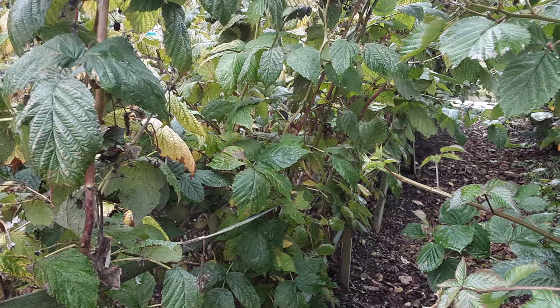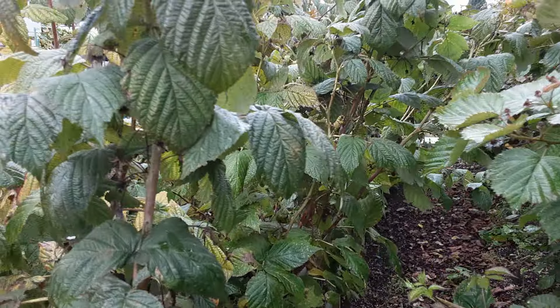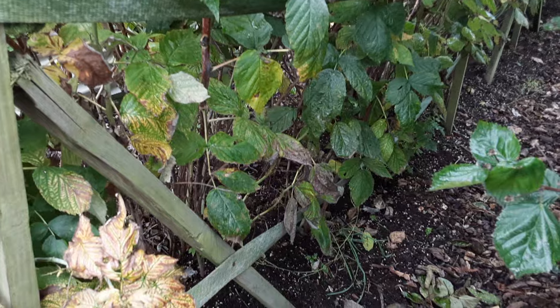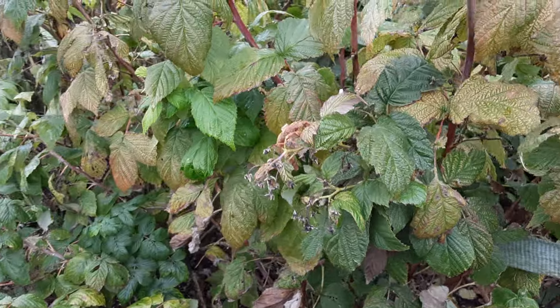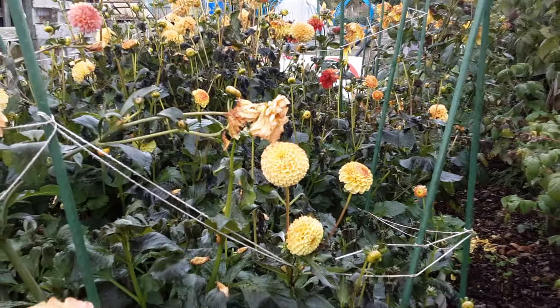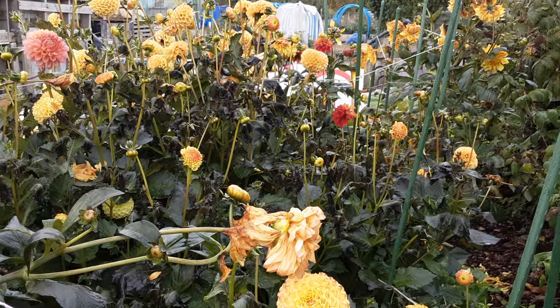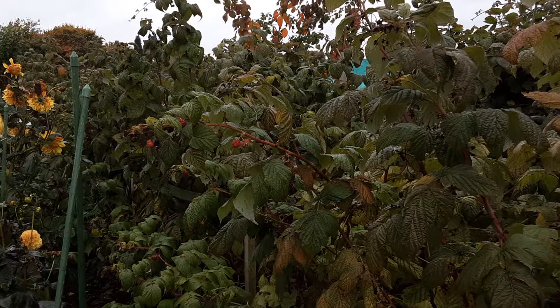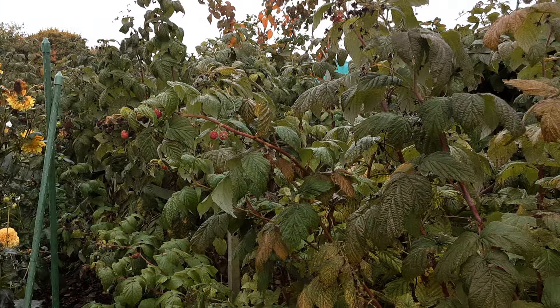These are the autumn-fruiting raspberries — these get cut down to the ground. Autumn-fruiting raspberries grow on that year's growth, so we don't have to worry about it like we do the summer-fruiting ones. The dahlias have got really frosted with that frost we had the other morning.